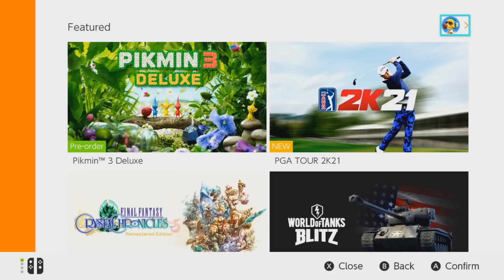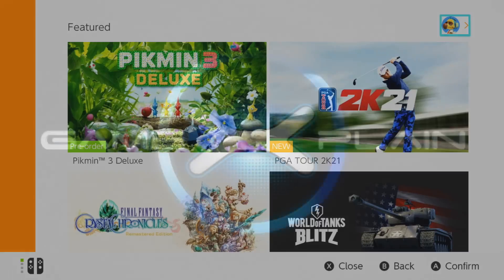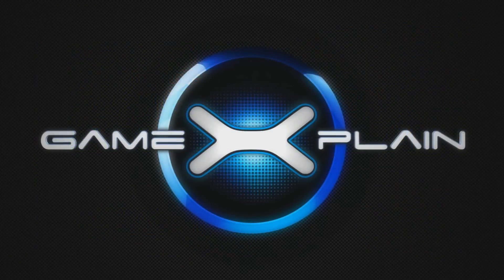Otherwise, this is a really good option for consumers to have on the Nintendo Switch eShop, and it's awesome to see Nintendo add such a thing. Hopefully they continue to add pro-consumer options, including the ability to refund games even after purchase, much like other digital storefronts like Steam and Oculus. This is a very cool option to have, and we appreciate it. Thank you for watching, and stay tuned to GameExplain for tons more on Nintendo Switch eShop and everything else Nintendo.